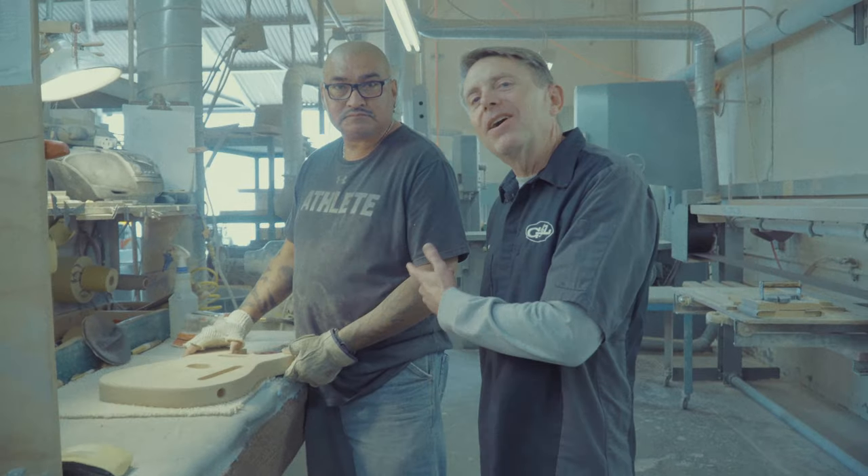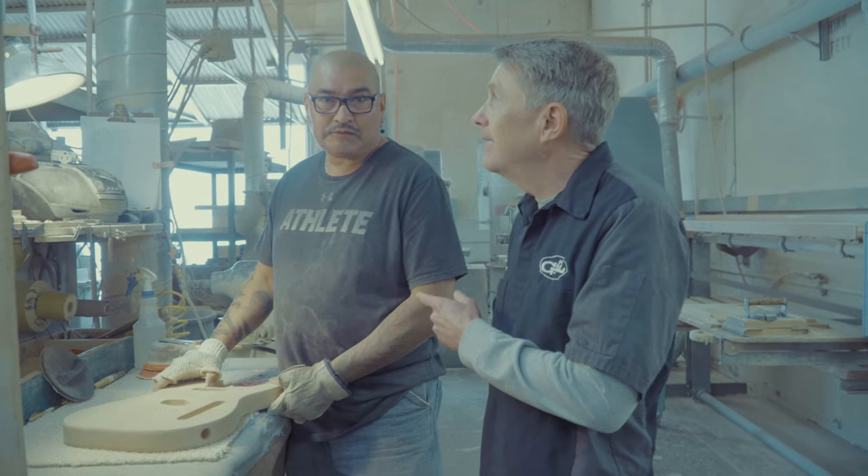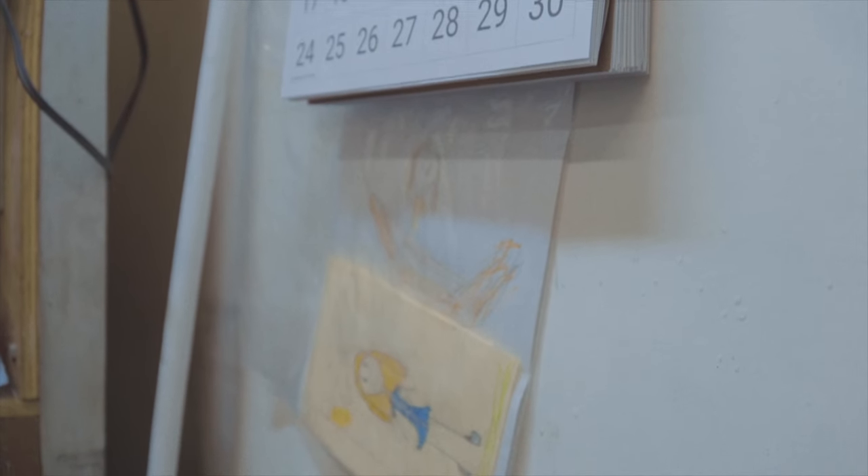Hey everybody, meet Marco. Marco started here in 1994. It's great to have you, Marco — I really appreciate it.